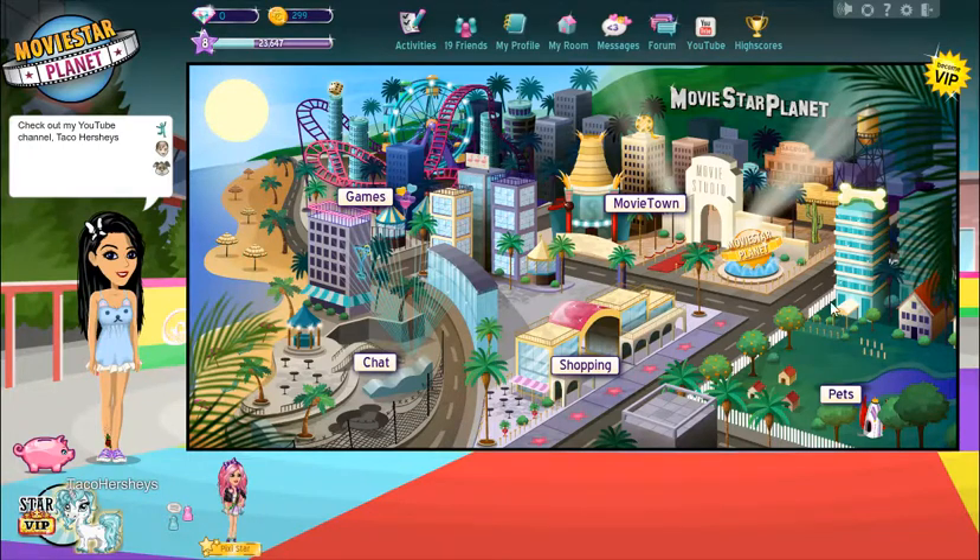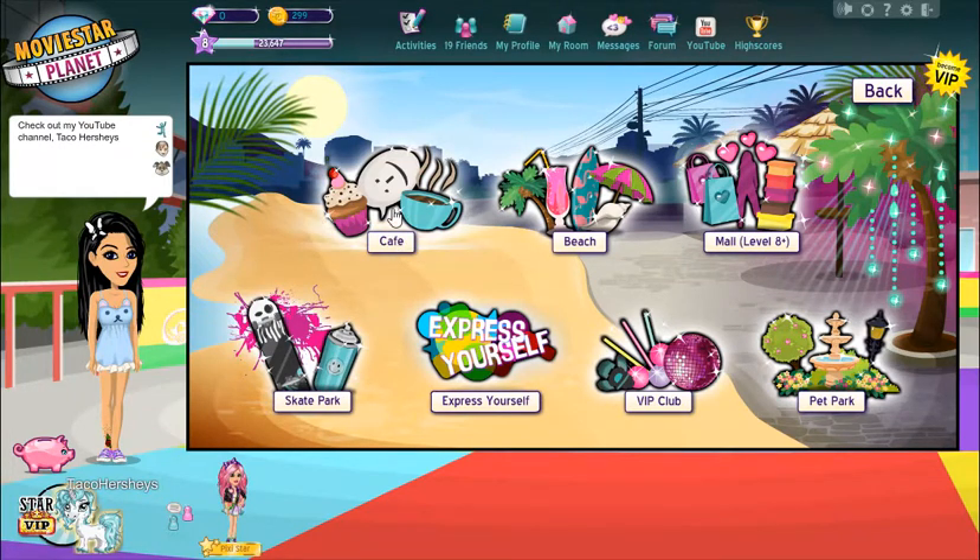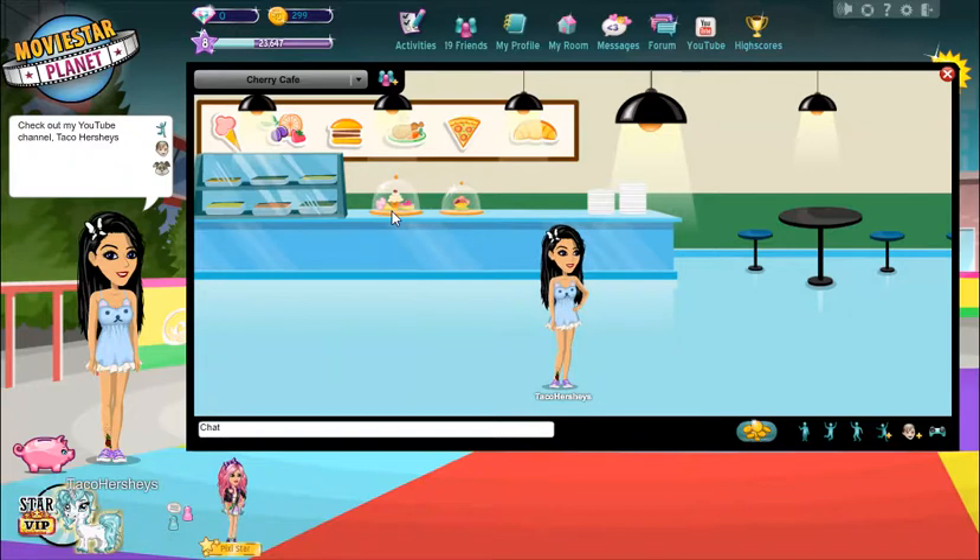The next step is making friends, so they can like my art books and share them. I want to go to a chat room and make some friends. Let's go to the café — sounds good!